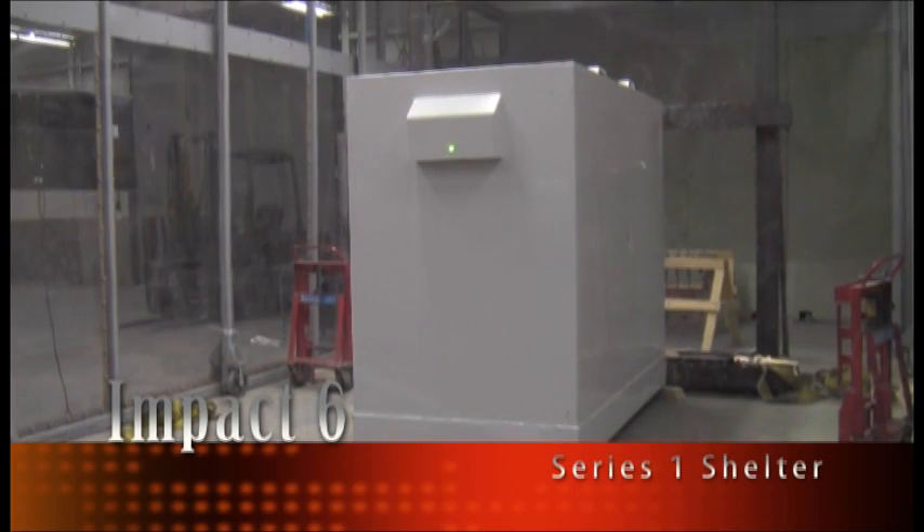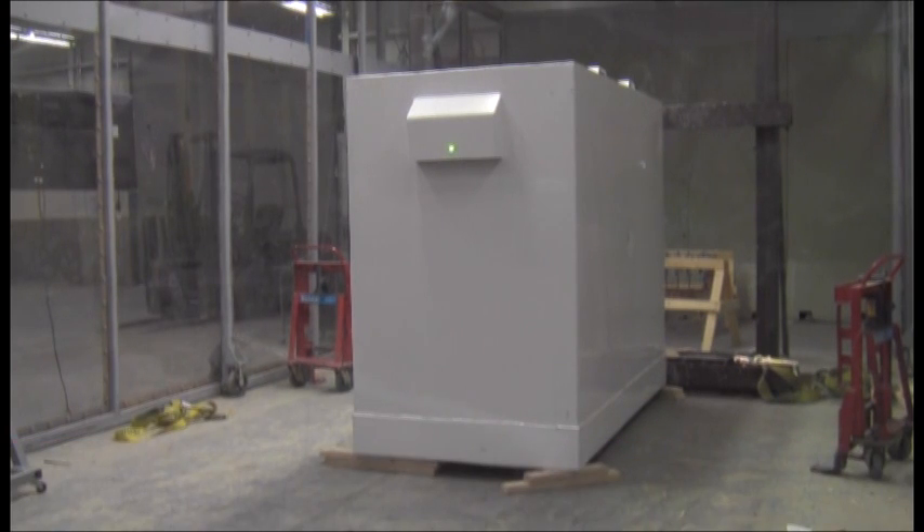Thursday, May 15, 2014. This is the sixth impact on the first series of testing for Steel Strong storm shelters. Tested in accordance to FEMA 320 and ICC 500 for a 15-pound, 100-mile-per-hour impact as produced by a 250-mile-per-hour ground-speed tornado.